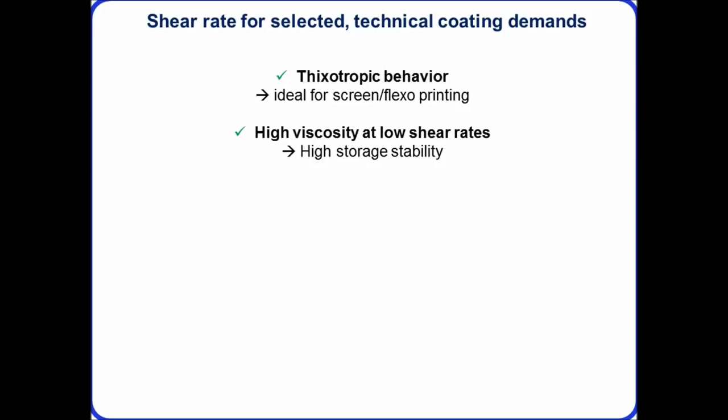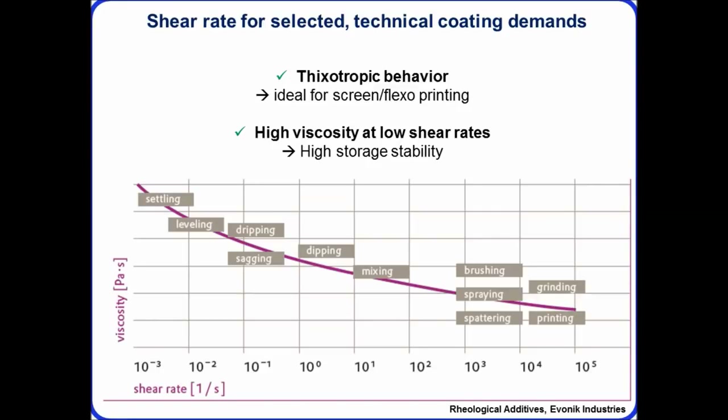The ideal behavior for an ink, especially for screen and flexo printing, is thixotropic behavior — as shear is applied the material shear-thins, and once printing stops and shear is removed the viscosity rebuilds, allowing defined feature sizes. We want high viscosity at low shear rates to help stabilize the ink. This graph shows the effect of shear: different printing techniques apply different shear levels, the viscosity should drop during printing and rebuild to define the printed structure after.